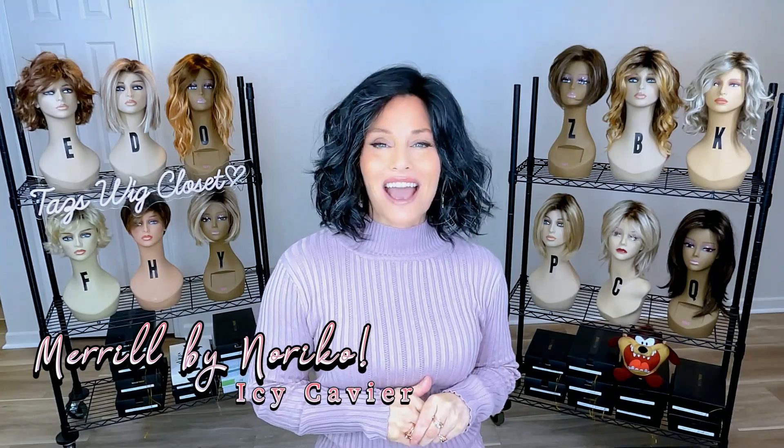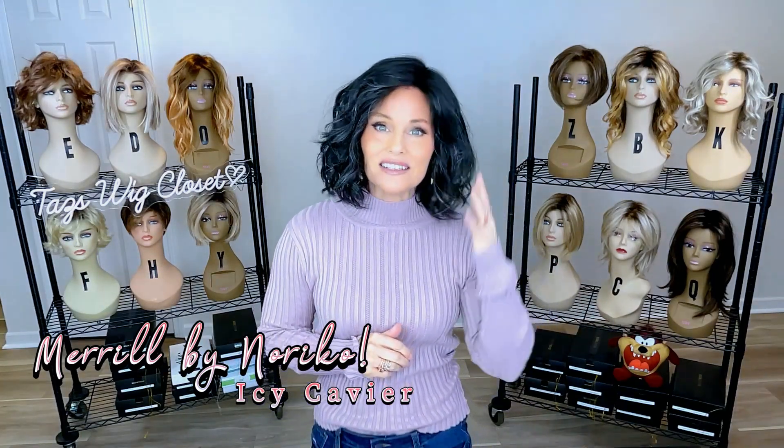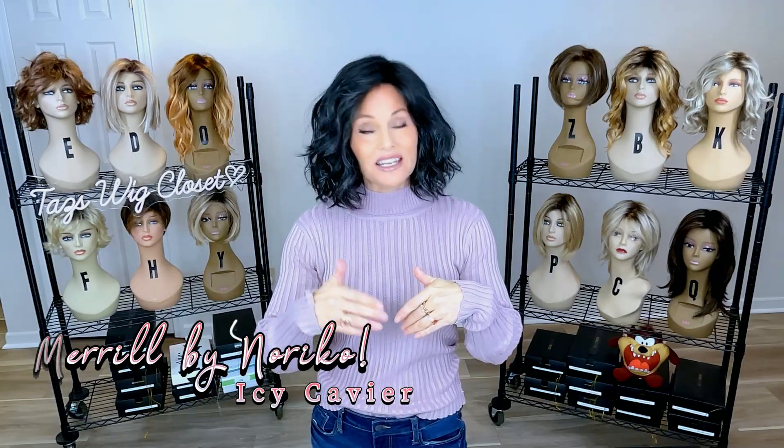We need to talk about this brand new style by Noriko. Today we're going to meet Meryl in the color Icy Caviar. This style was sent to me by Noriko for this review today. You can find it at WigStudio1 — drop below the video and expand the description box, and I'll attach a direct product link there.